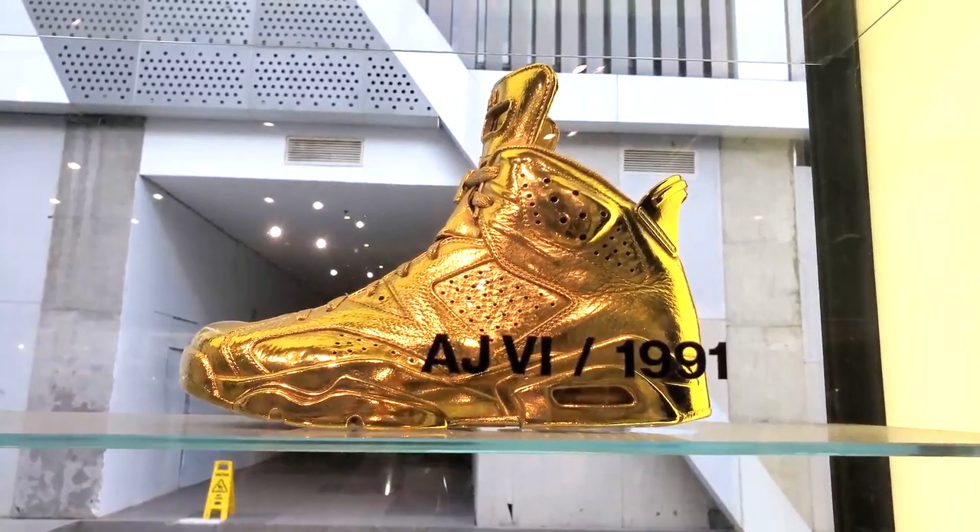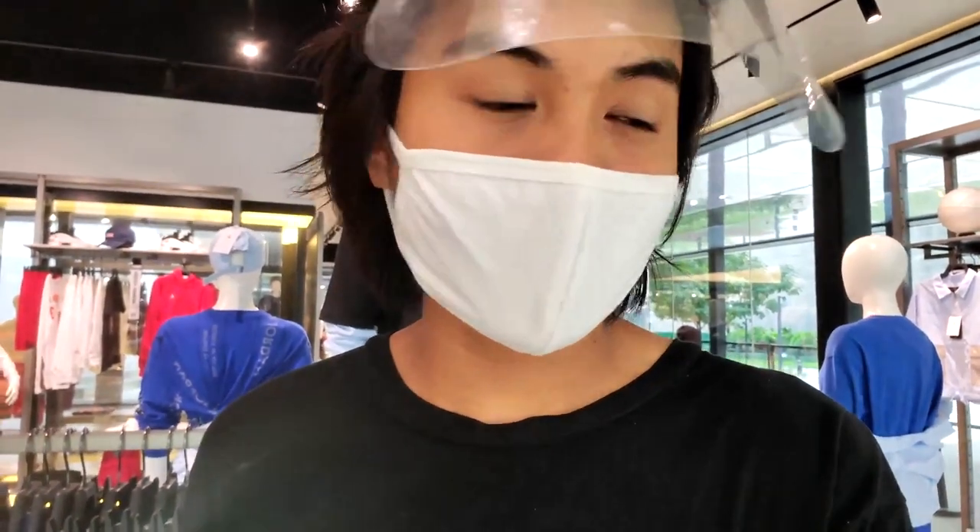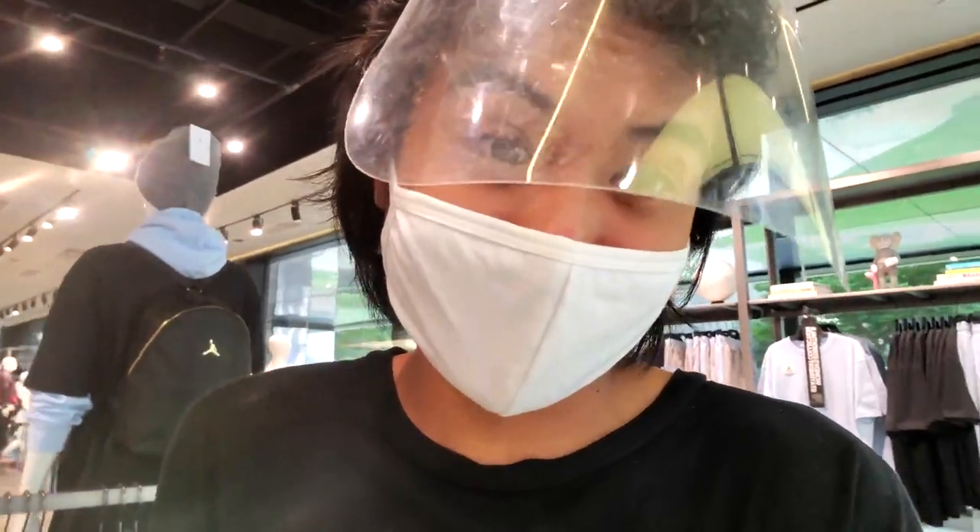On the right side of the store we have all of the flashier shoes — fully gold decked-out shoes and also some white shoes. I actually like this area more because they have the labels and the name of the shoes and when they were put out, so you get a little more info. I've never seen a completely gold shoe before — would you guys wear this outside?